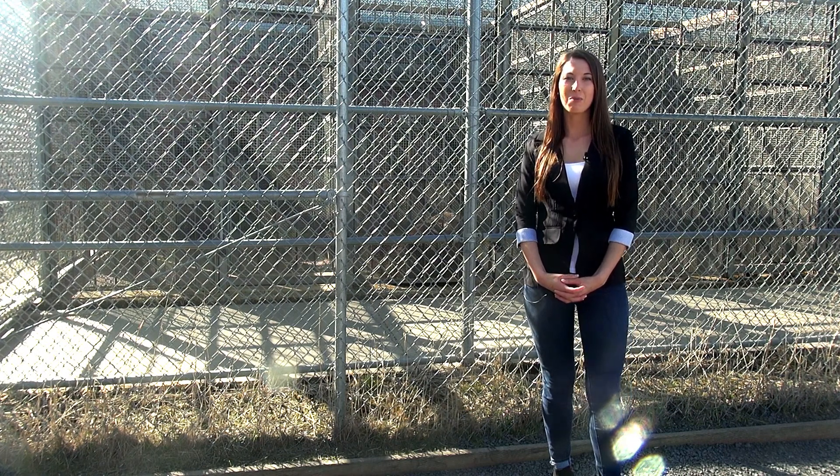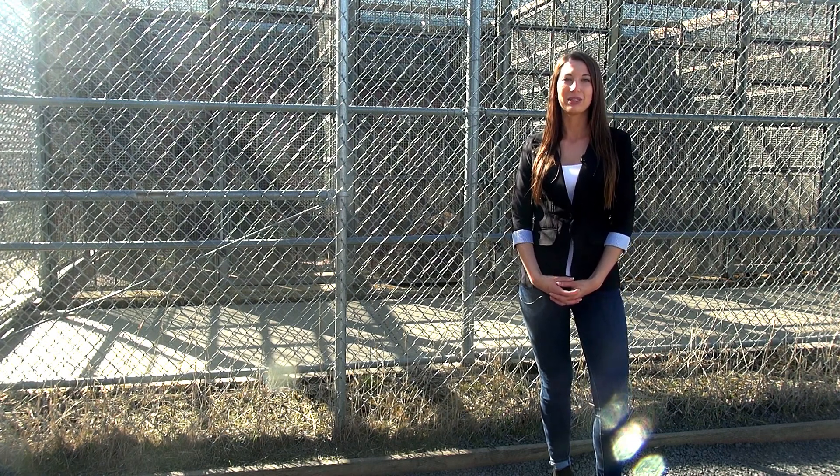I'm Morgan Cole, reporting to you from the campus at Washington State University with Murrow News 8.